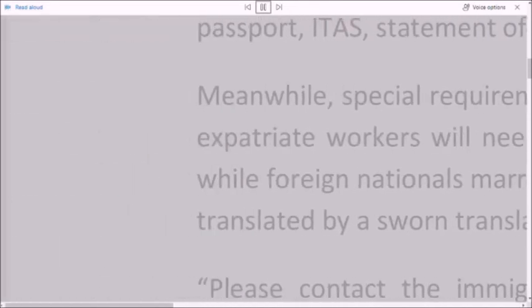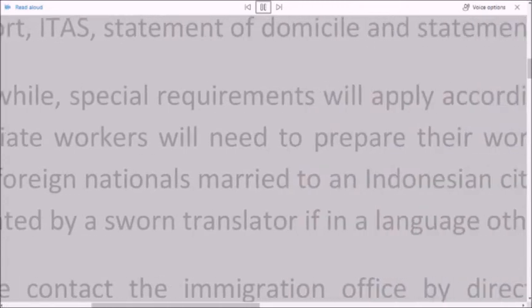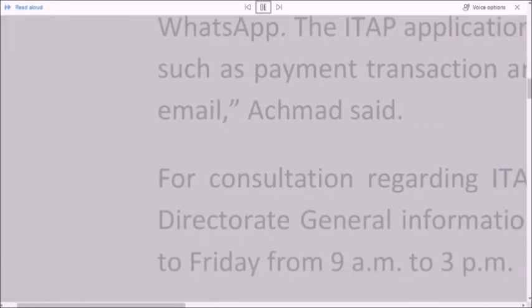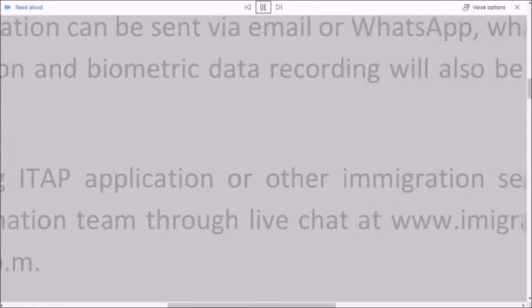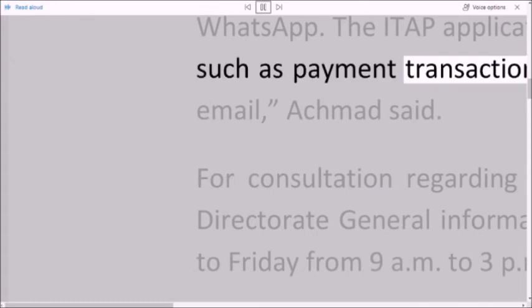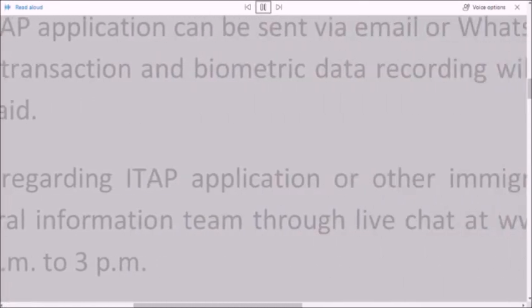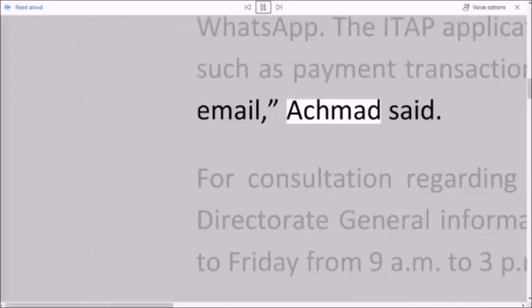Please contact the immigration office by direct messaging their official Instagram account or by WhatsApp. The ITAP application can be sent via email or WhatsApp, while the next stages of the process, such as payment transaction and biometric data recording, will also be informed through WhatsApp or email, Akhmad said.